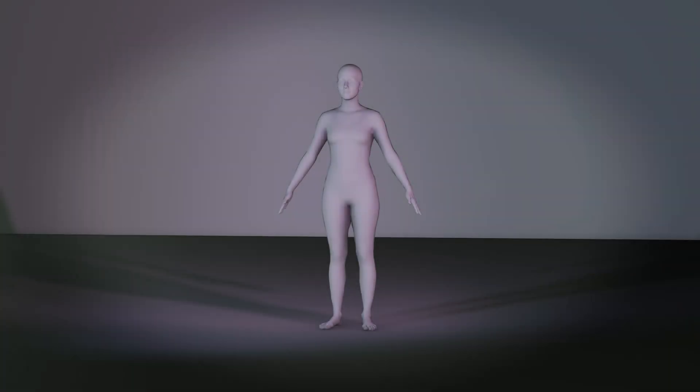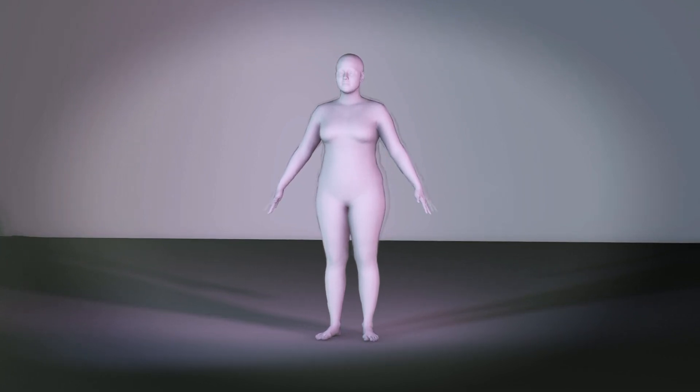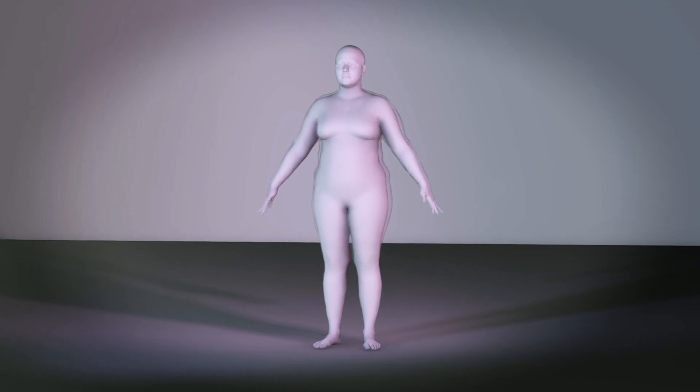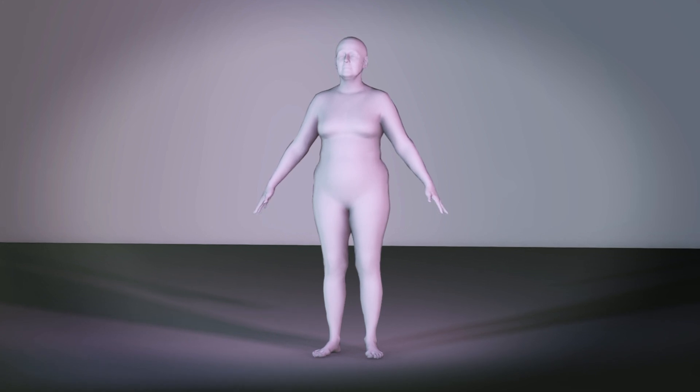Anthropometry is one focus area where we are developing methods to consider human diversity and ensure sustainable solutions. Human strength, body dimensions, range of motion and body shapes are parameters when the human models are created.